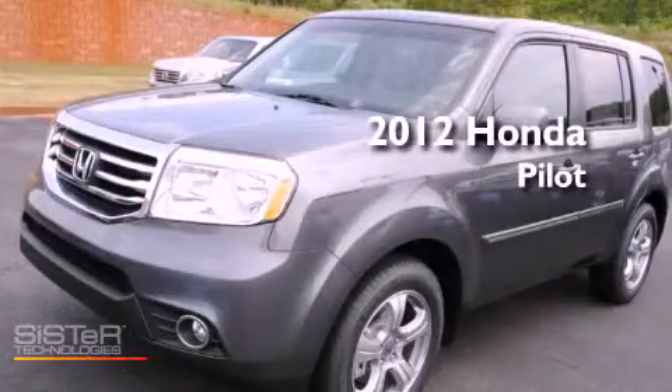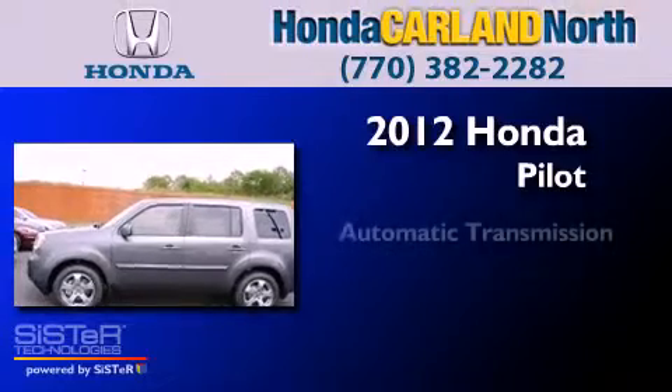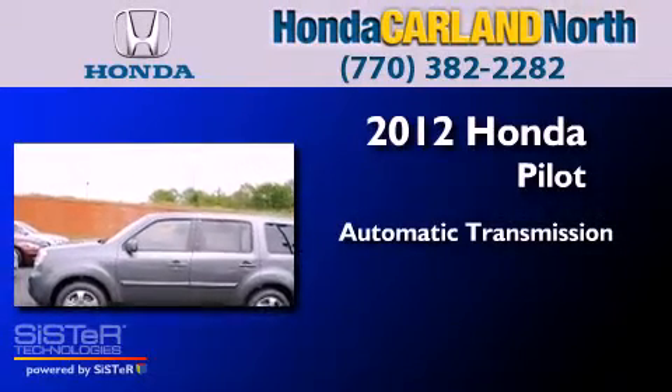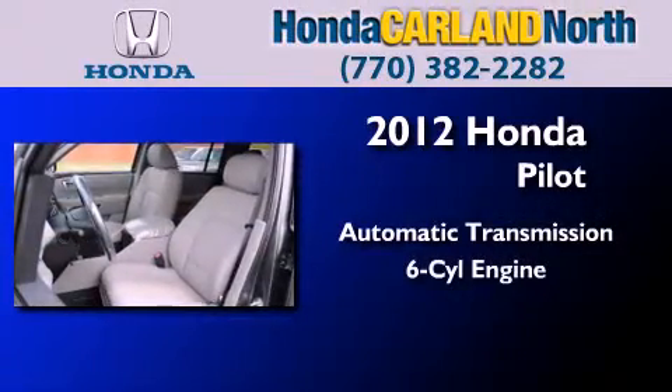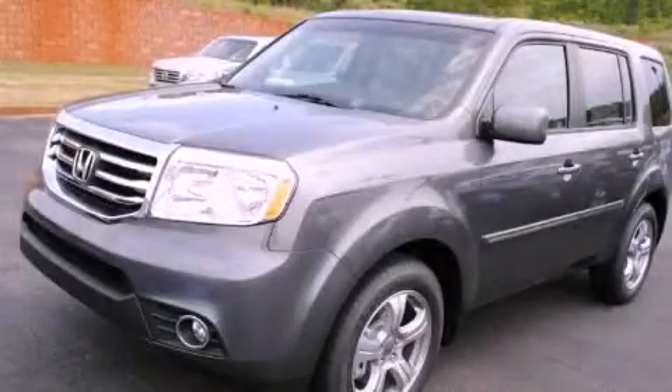This is a brand new 2012 Honda Pilot. This crossover has an automatic transmission and a six-cylinder engine. Call now to find out how you can own this breathtaking vehicle.